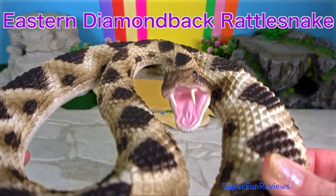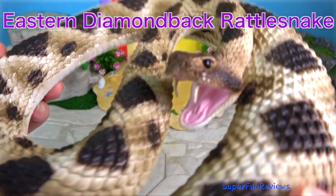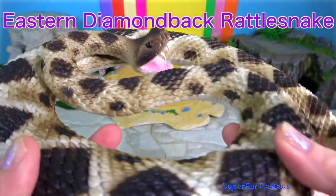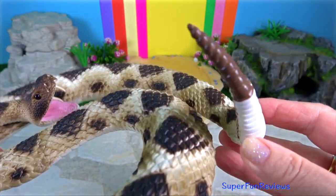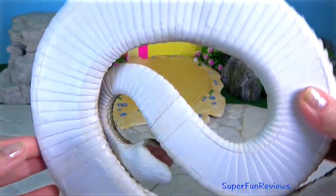The Eastern Diamondback Rattlesnake is a species of venomous pit viper in the family Viperidae. The species is endemic to the southeastern United States.